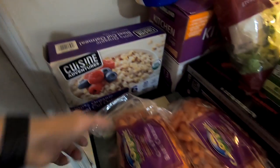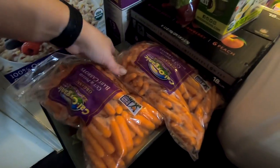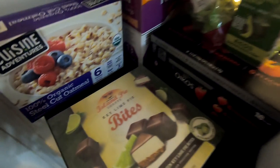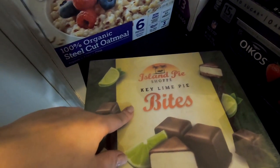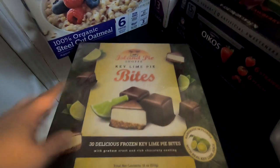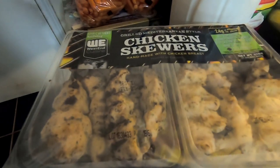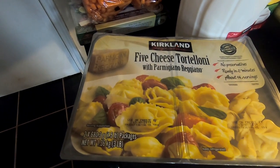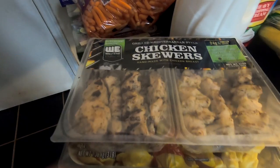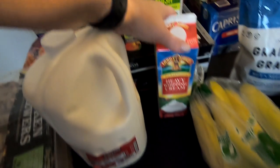I really like the steel cut oatmeal. We also got some baby carrots, and I got these key lime pie bites — there are 30 in here. The macros on these are actually really good, well, as good as they can be. And more of these chicken skewers — my kids love them — and more tortellini.